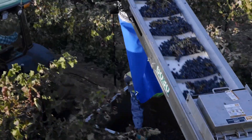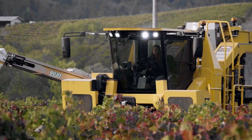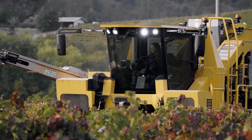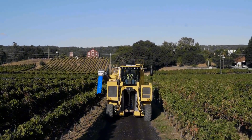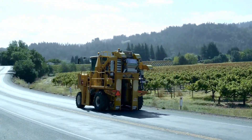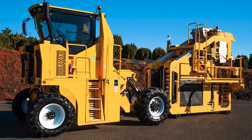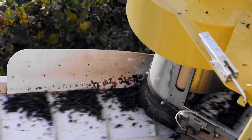Oxbow grape harvesters are some of the most reliable and efficient machines available in the market. Known for their durability and versatility, Oxbow harvesters are capable of operating in various vineyard conditions, from flat to hilly terrains. Their harvesting technology uses a unique shaker system that ensures gentle handling of the grapes while still providing high harvesting capacity.